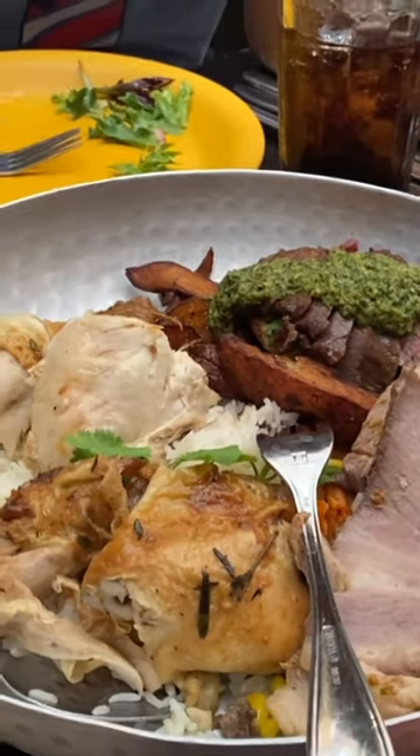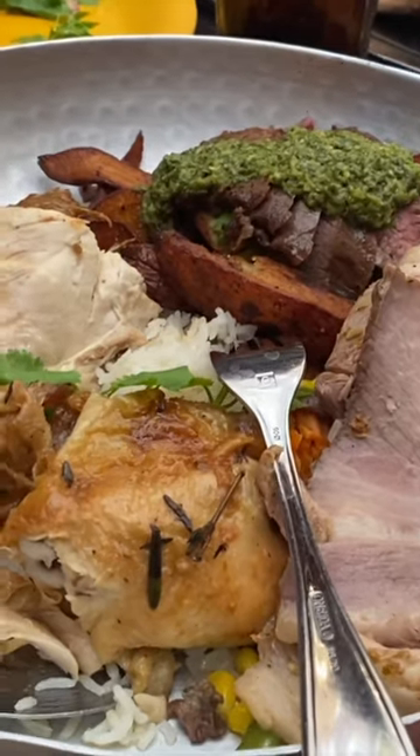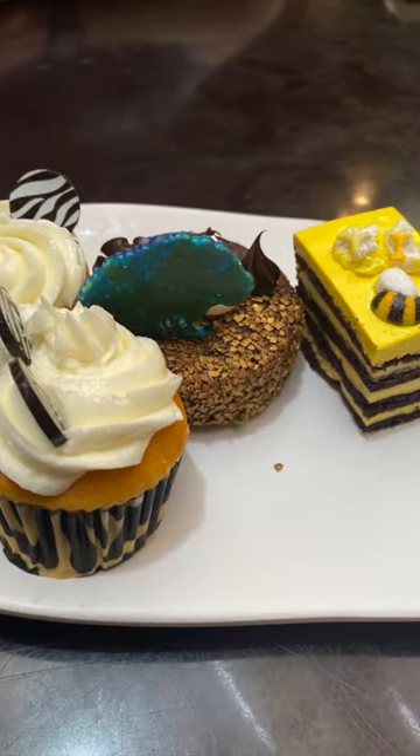Lunch and dinner favorites include the spit roasted chicken, curry shrimp, braised beef, mac and cheese, and some really cute nature inspired desserts.